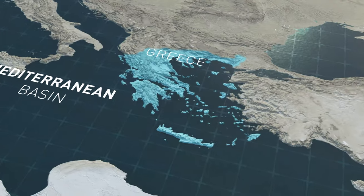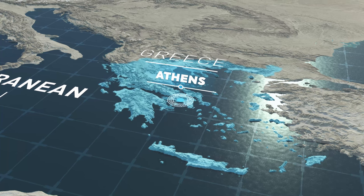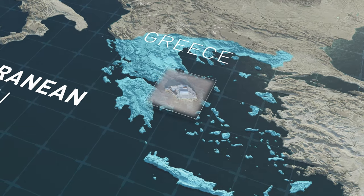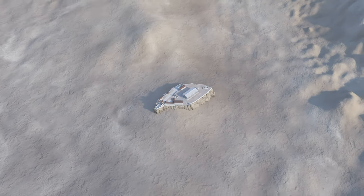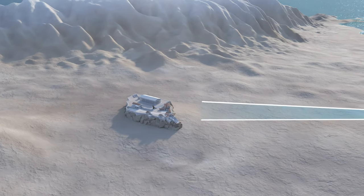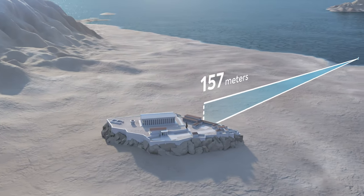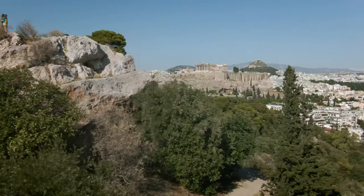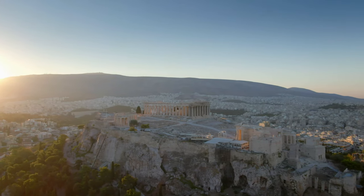In southeastern Europe, Greece is nestled on the northern shores of the Mediterranean basin. Its capital, Athens, stretches over 40 square kilometers. It is home to one of the most iconic sites in the world, rising 157 meters above sea level — the Acropolis. This rocky plateau spans over an area of 4.5 hectares, the equivalent of more than four soccer fields.